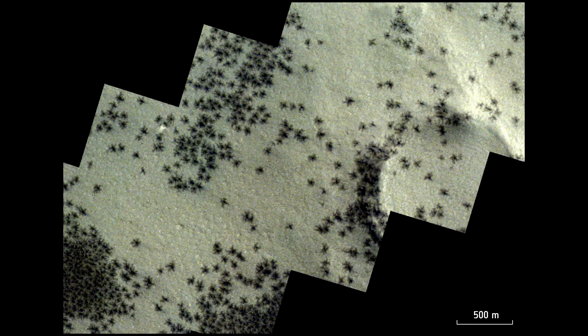Could these be colonies of alien microorganisms, or the work of intelligent life? The strange appearance of the spiders did beg for an explanation.